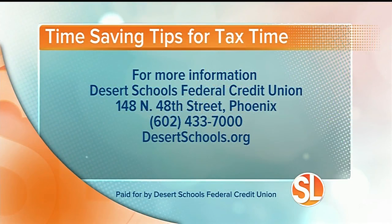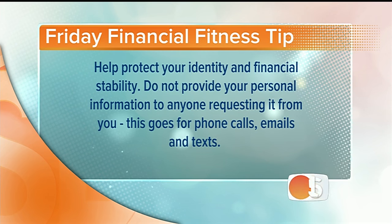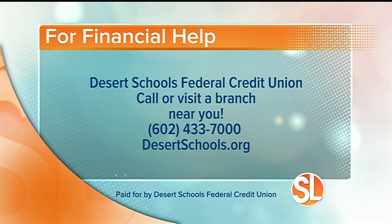Got some time still — not much. For more time-saving tips for tax time, give Desert Schools a call at 602-433-7000, or visit their website at desertschools.org. And in our Friday financial fitness tips sponsored by Desert Schools: help protect your identity and financial stability — do not provide your personal information to anyone requesting it from you. This goes for phone calls, emails, and texts. For more financial help, call or visit a Desert Schools branch near you at 602-433-7000 or desertschools.org.